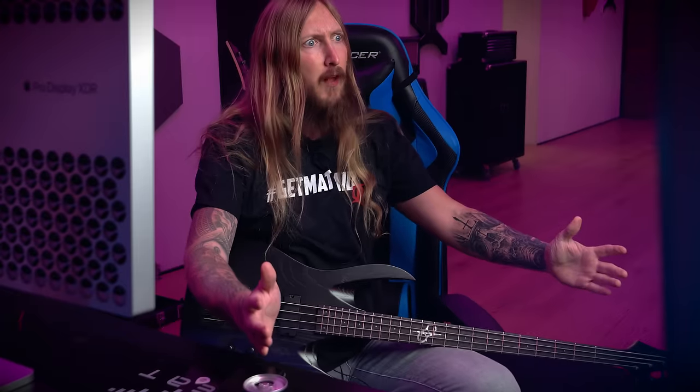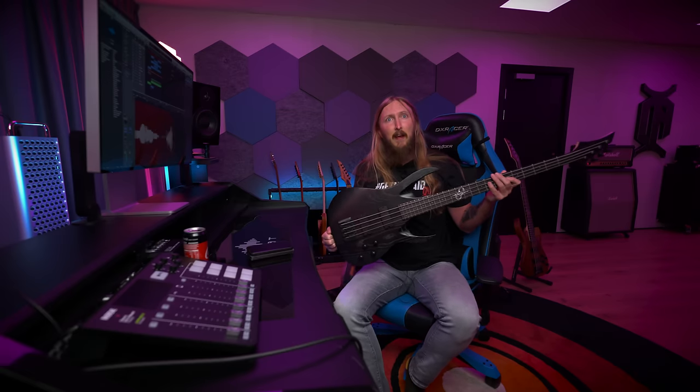What's up everyone and welcome to Sunday with Ola number 24. And what a Sunday it is. Solar bass?